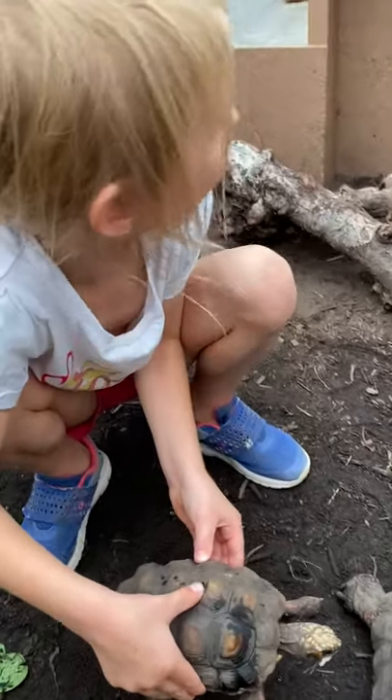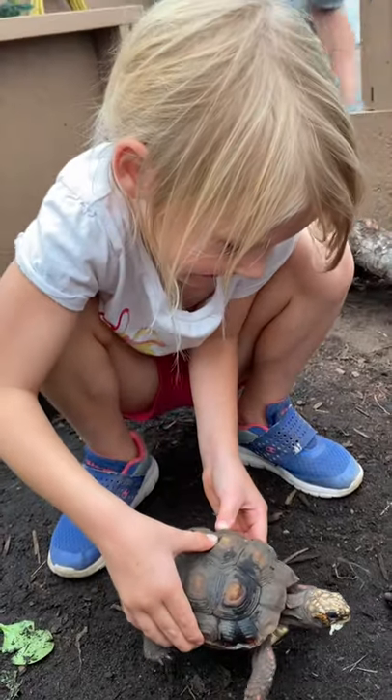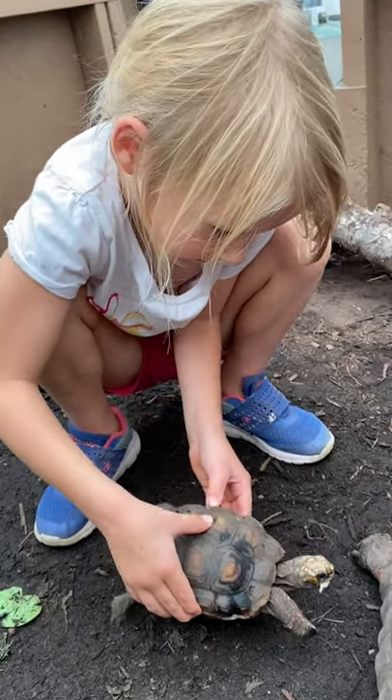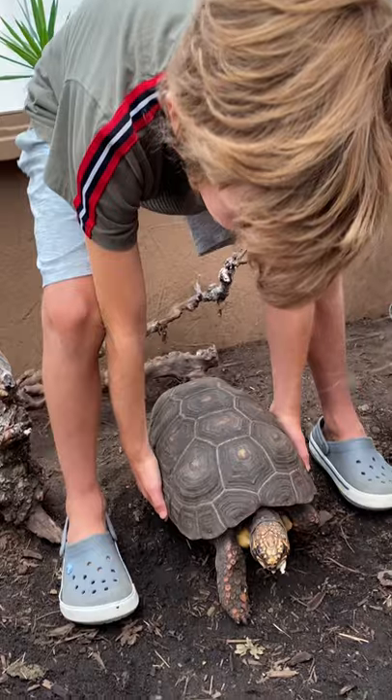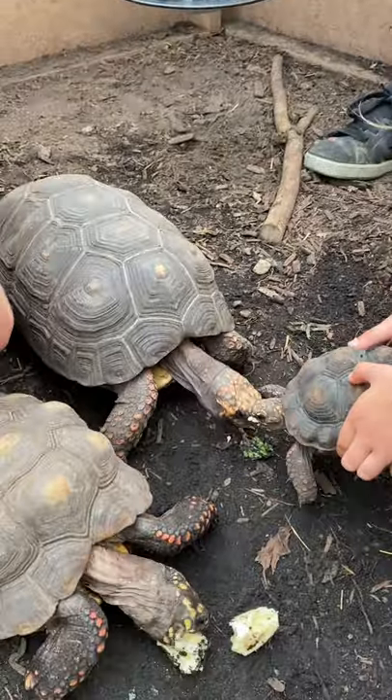I'm holding one! You're holding one too, McKinley. What do you think? This guy's heavy. I'm holding one — are you holding one too, Addy? I'm holding one too!